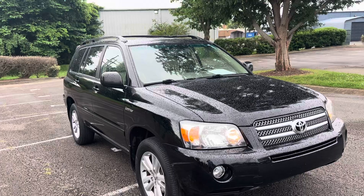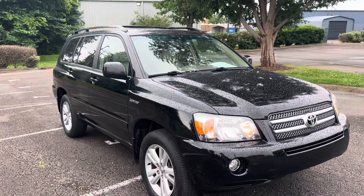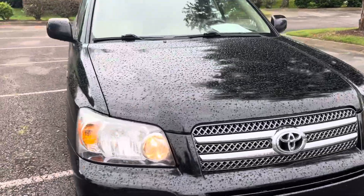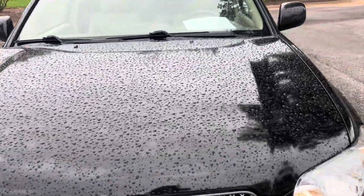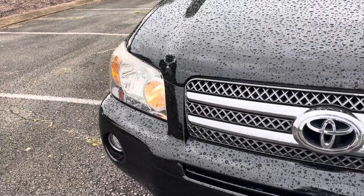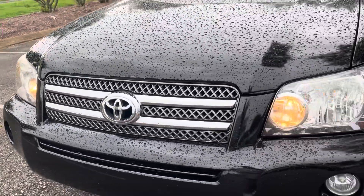Just walk around, highlight it, and look over the vehicle overall. As I spoke on the phone, it's exactly what you'd expect it to be for being an '06 with 200,000 miles on it. There's going to be imperfections, but overall it would make a really nice vehicle. So we'll get started here.